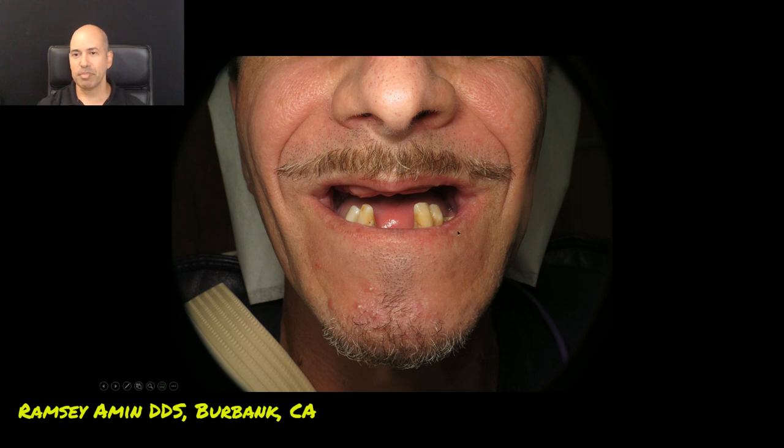You can see that he has no upper teeth. He wears a denture that doesn't fit and doesn't look very good. And the lower teeth are failing as well. So how do we take him from this situation into fixed teeth? Or in his case, sometimes we have to transition through a denture as well.